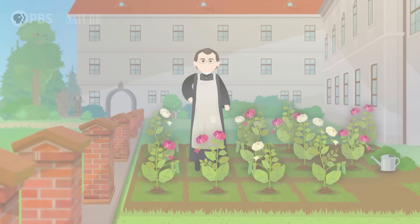So Mendel conducted a bunch of experiments. He pollinated more than 10,000 plants over the course of eight years. To say he was busy as a bee is maybe the most literal interpretation of that phrase ever. But let's see him in action in the Thought Bubble!